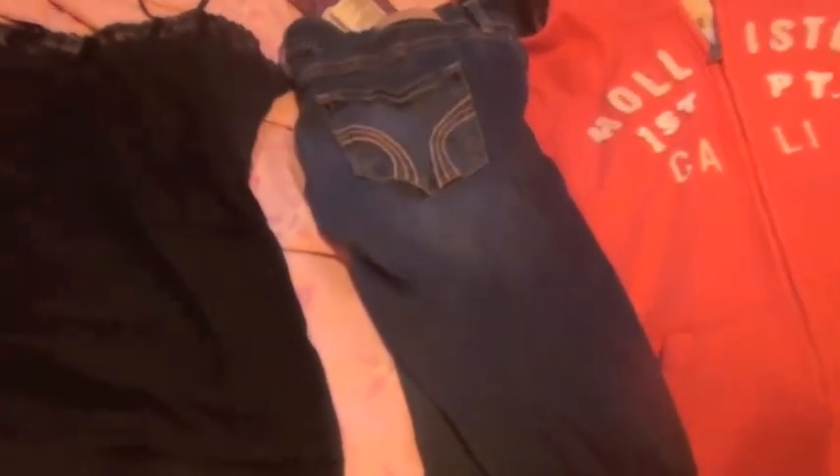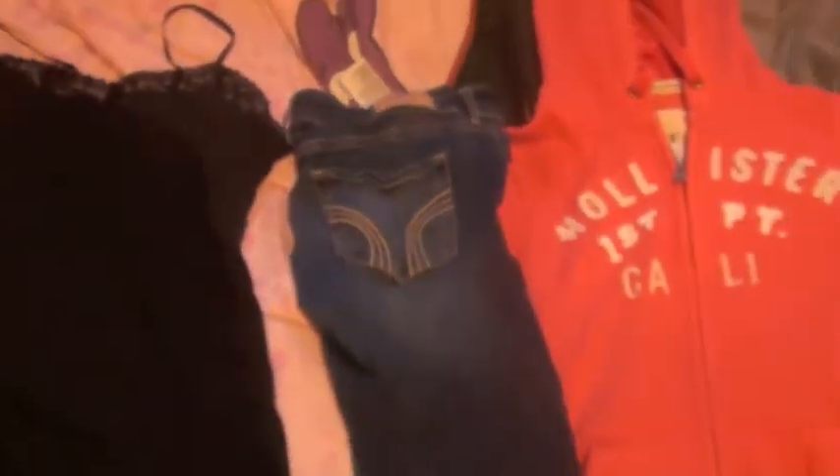We're going to start with clothes. First I'm just going to be wearing a simple black cami because it's really comfortable and just really simple. For pants I'm just going to wear some jeans — these are Hollister jeans because those were the ones that were clean, and they're really comfortable and good quality, good fabric, so I like those.